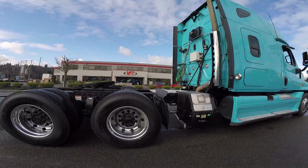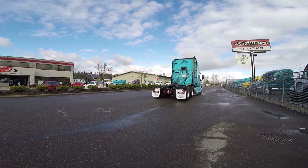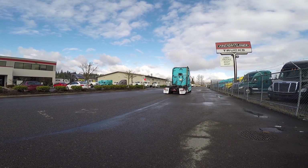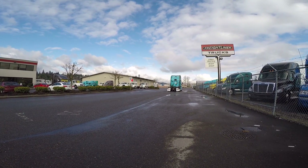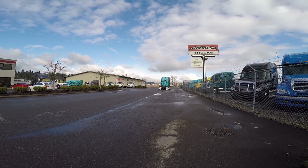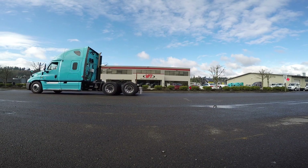This is the Freightliner Cascadia from Gordon Trucking. Gordon Trucking is one of the top rated fleets for maintenance and safety. All of these trucks come with a two-year or 200,000 mile warranty, or you can take a $3,000 cash incentive.